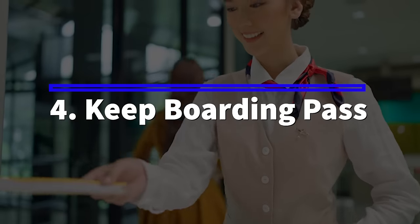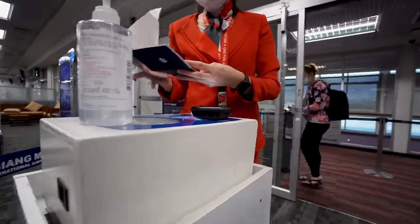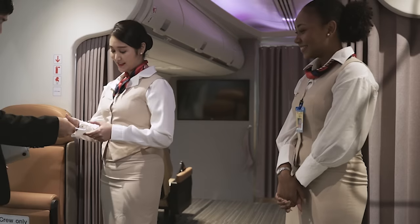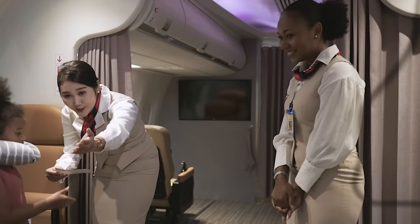Number four: keep your boarding pass, especially for international flights. This isn't quite as groundbreaking as maybe our first three hacks, but it is something that people forget about and it is really important when you travel internationally. Domestically, we get used to maybe not even having a physical boarding pass, but when you're traveling internationally, they will often ask for your boarding pass when you get to your destination and require a paper boarding pass. There have been multiple times when we've been traveling in Asia and Europe where they actually require a paper boarding pass to get through security.